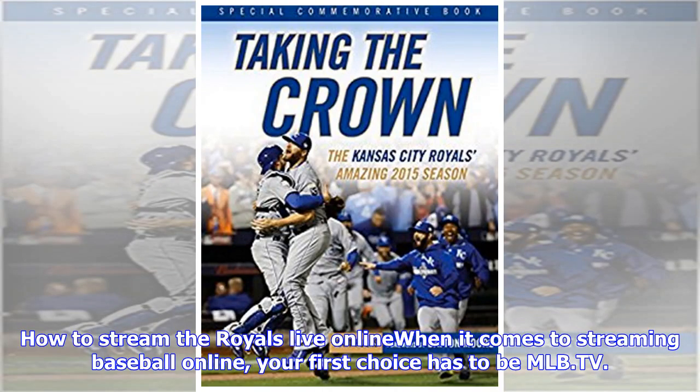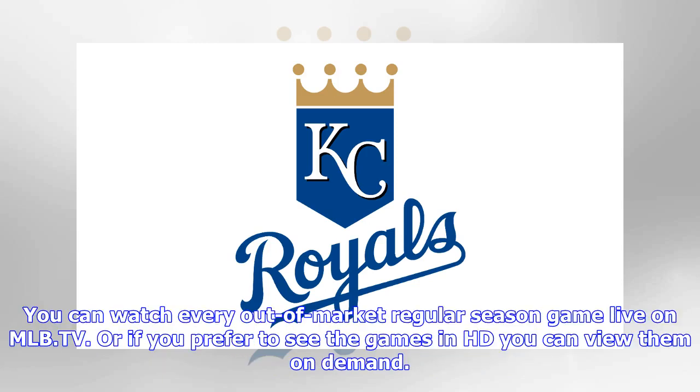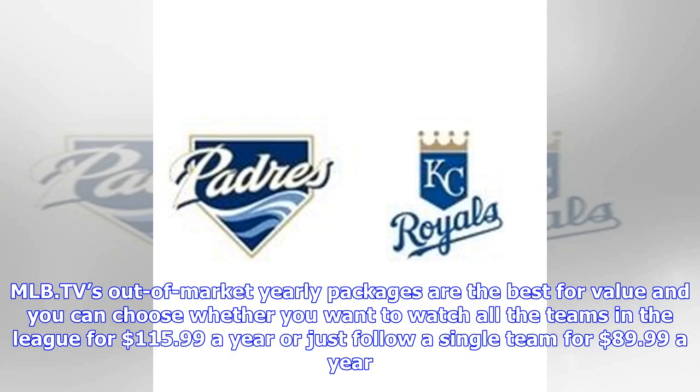When it comes to streaming baseball online, your first choice has to be MLB.TV. Not only does it have the most extensive game coverage, but the devices it supports are really varied too. You can watch every out-of-market regular season game live on MLB.TV, or if you prefer to see the games in HD you can view them on demand. MLB.TV's out-of-market yearly packages are the best for value — you can choose whether you want to watch all the teams in the league for $115.99 a year or just follow a single team for $89.99 a year.